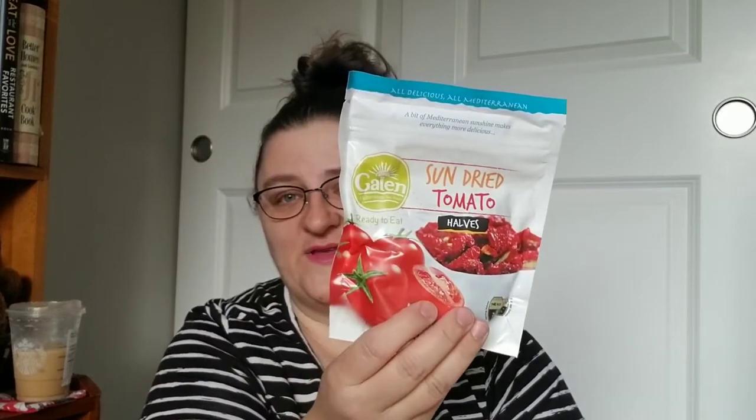I got some more of those sun-dried tomatoes. Those were so good in that artichoke feta pasta salad I made — I'll link that video in the description box below. It was so good; we added a bag of these and it just gives it that sweet-tart sun-dried tomato taste. I grabbed two of those. There are 3.53 ounces in here.